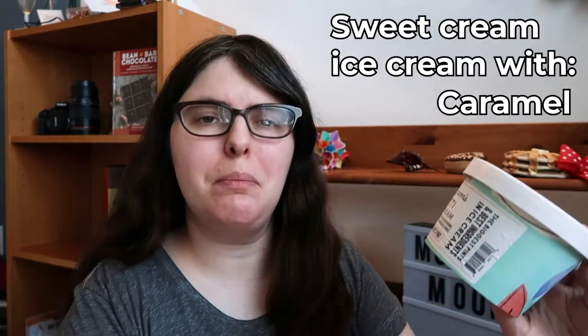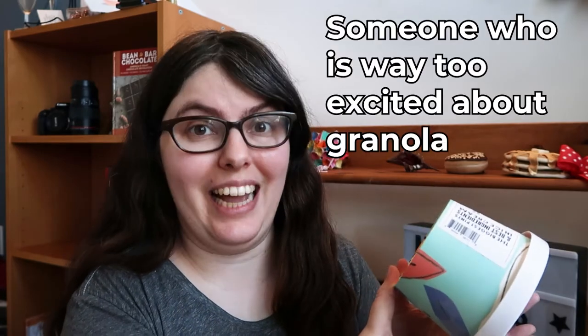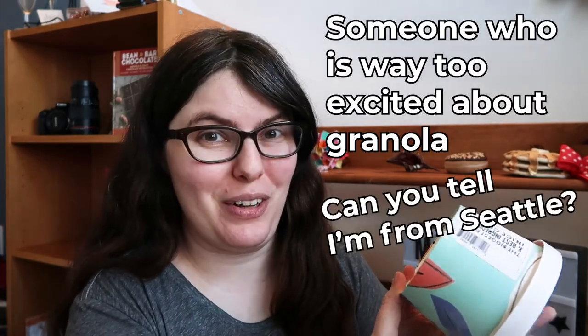Last, definitely not least — Yeti! It's sweet cream ice cream with vanilla bean caramel, house-made granola, and Theo Chocolate chunks. It is definitely one that is more than the sum of its parts, and you just have to try it, even when you see the flax seeds — because this is Seattle and we have flax seeds in our granola. I know at least one of you is thinking 'flax seeds in my ice cream?' Yes, it's tasty and you will like it. But I want all of that caramel right there. Cheers.